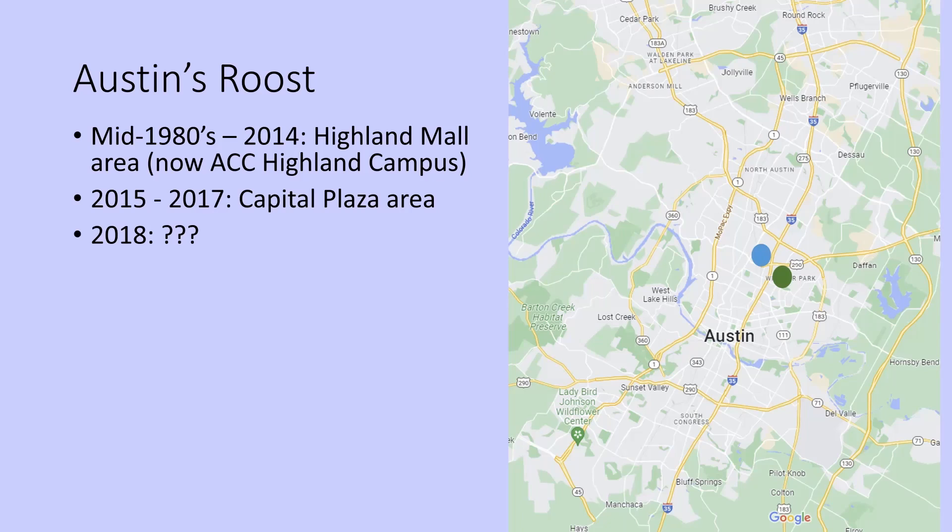Then in 2018, we went out to that same area expecting the roost to be there — it was not. We went back to the Highland Mall area expecting to find the birds there — we could not. A few days later, a person watching weather radar noticed what he thought was a roost up in Round Rock. We went up there and found it. For some reason, the birds had moved the roost 11 miles north. If you think about the exploding cost of living in Austin, it only makes sense the birds moved to the suburbs, as many of us have had to do.